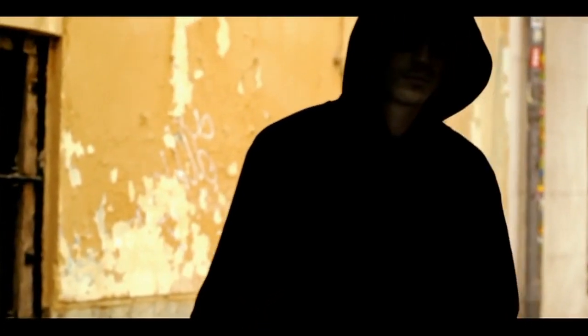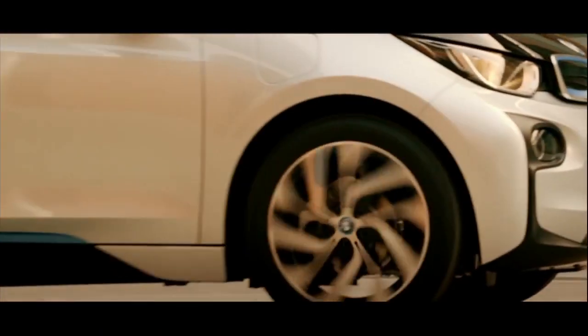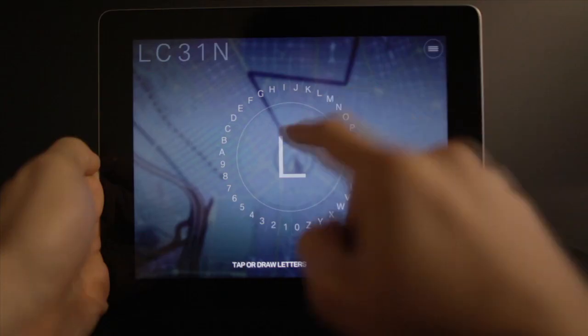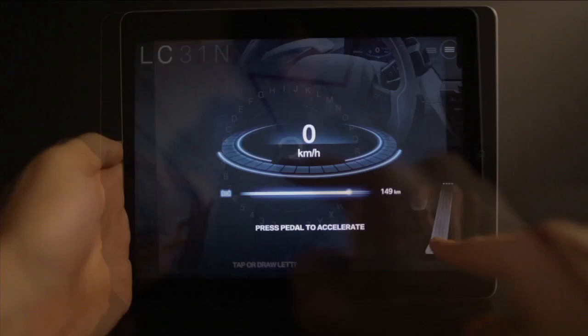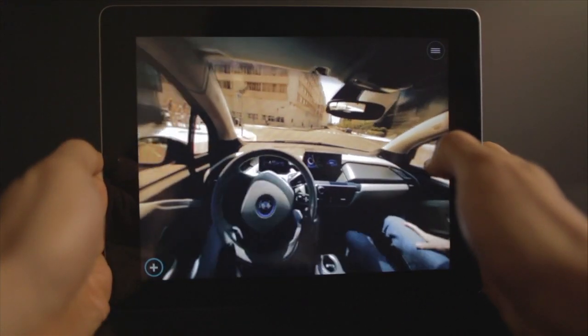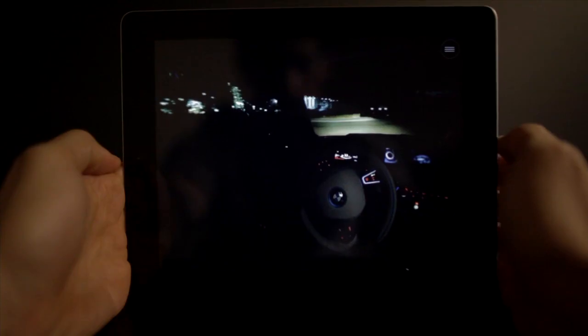Pursued by a sinister group from the future — 'They could be after us, they're following us, quick, take a right' — users take control of both the car and the storyline through interactive elements that mimic the i3's real functionality, including letter-based touch screen sat-nav entry and talkless acceleration. Following the passenger's instructions, users complete the mission by returning the energy source to the future.